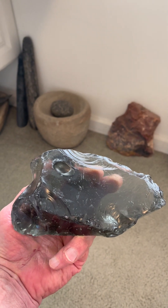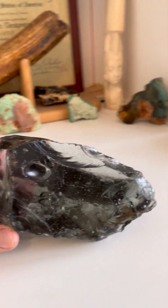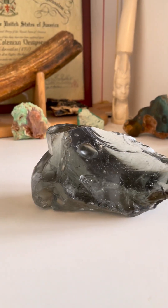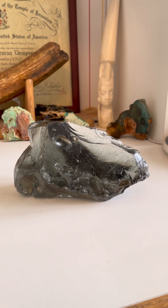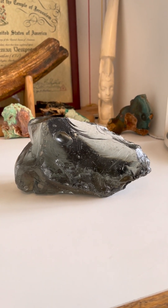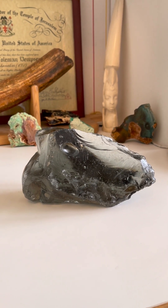Beautiful image right there facing left. These were made to stand upright. What a fine sculpture — another great paleo story stone effigy from China.